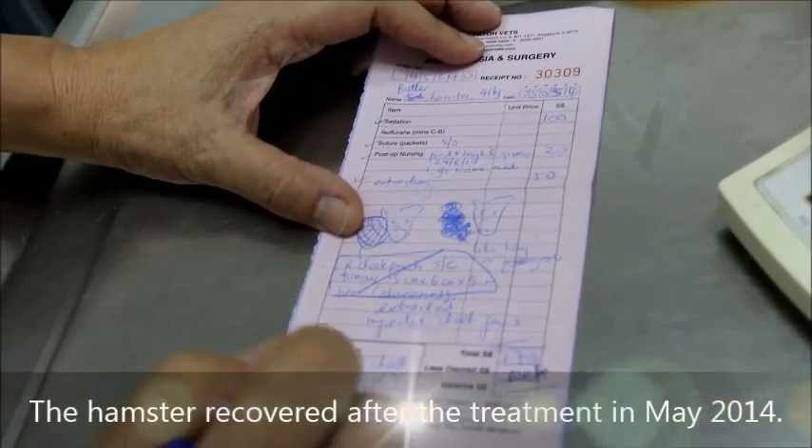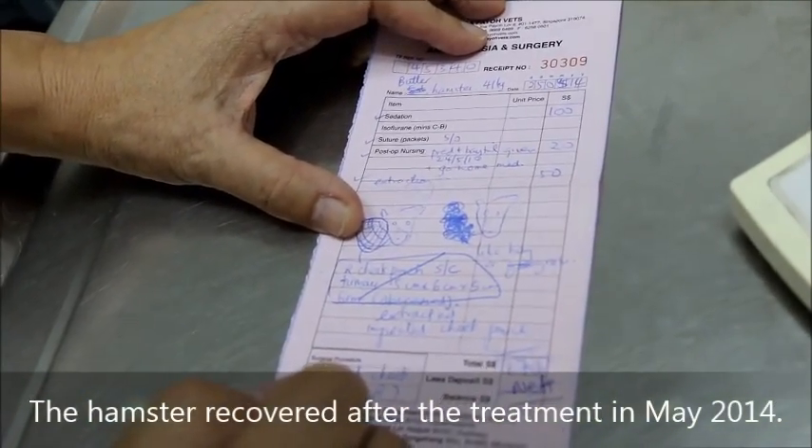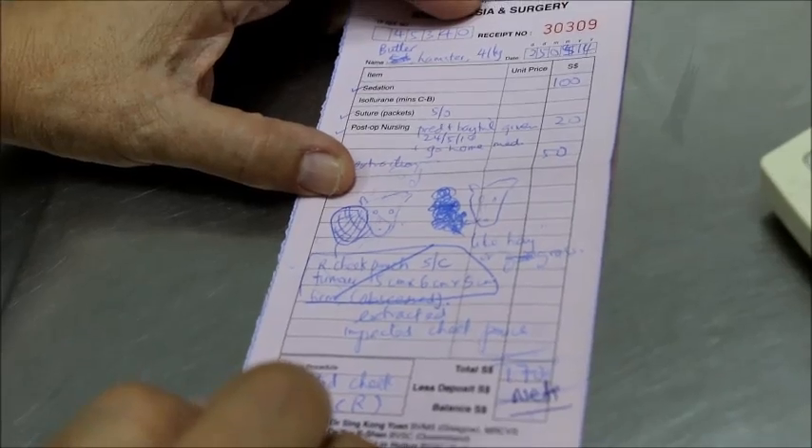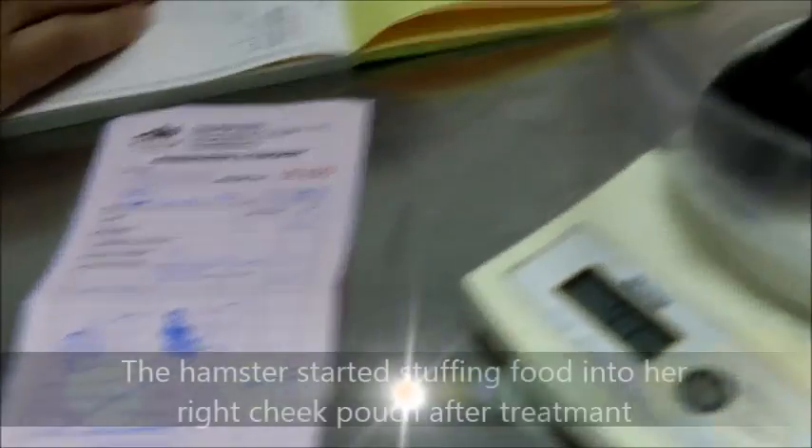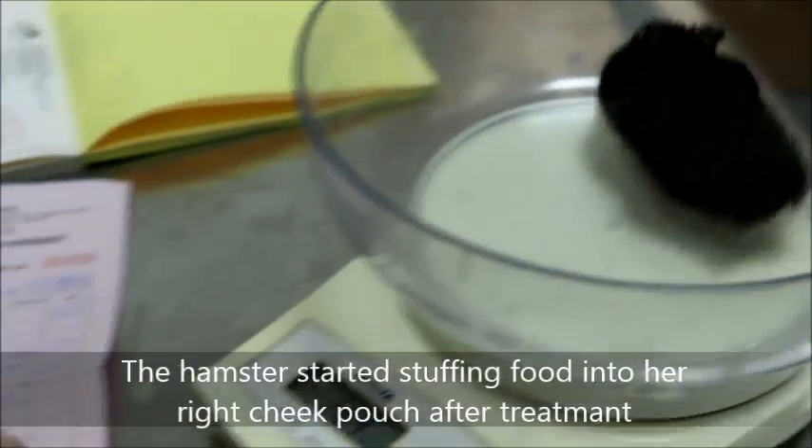Did he recover? She recovered. She recovered but she just likes to stuff food on that side. She recovered — for a few days and then she starts stuffing again.